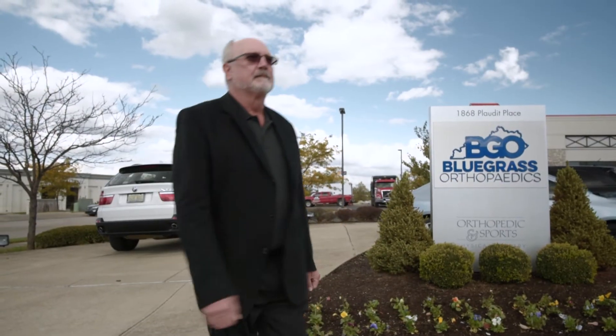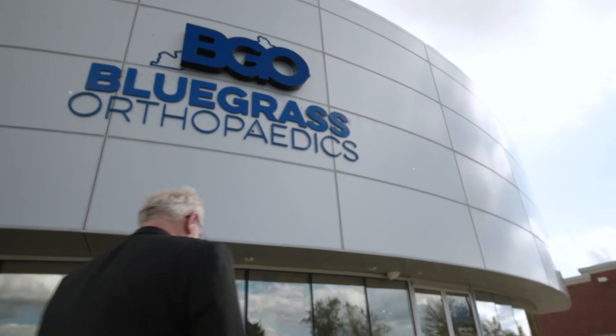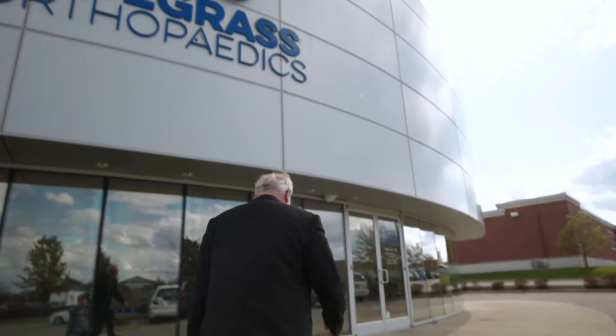My name is Dr. Harry Lockstaff. I'm a board-certified orthopedic surgeon in Lexington, Kentucky at Bluegrass Orthopedics. Some of the most challenging problems that we see are those related to the sacroiliac joint. I'd like to talk to you a little bit about that today.